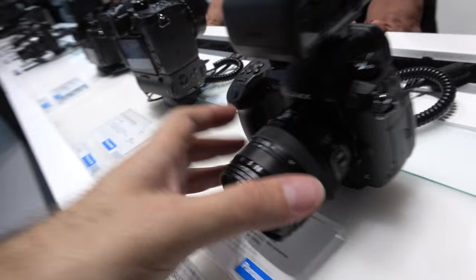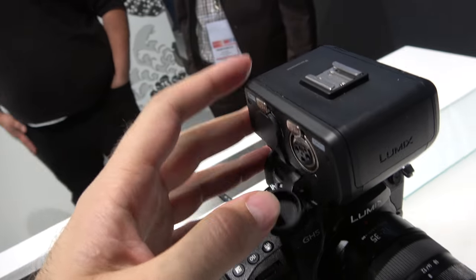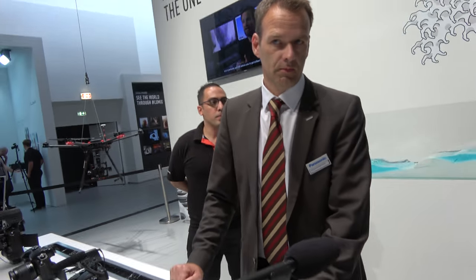Over here there's an audio system with two XLRs. This unit records each channel separately so that levels can be adjusted afterwards.